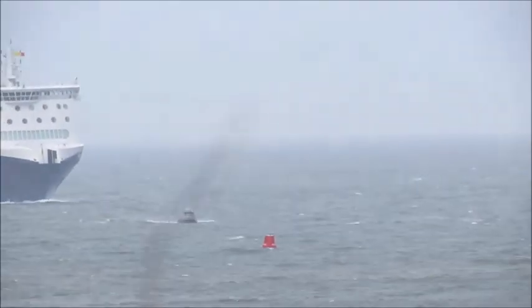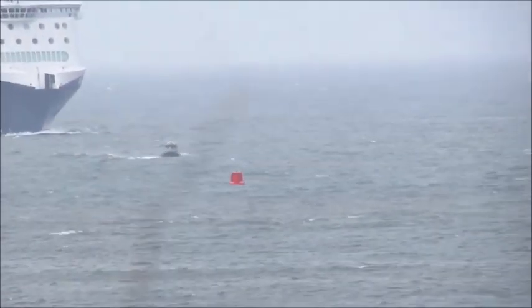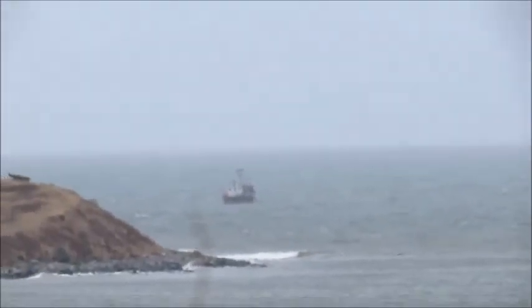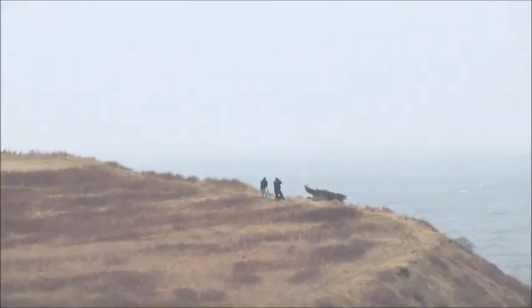Let's look at that red one there — what is that small whatever it is? I can barely make it out from here. Let me see if I can zoom in anymore. That's a buoy — yeah that buoy must be fishing.